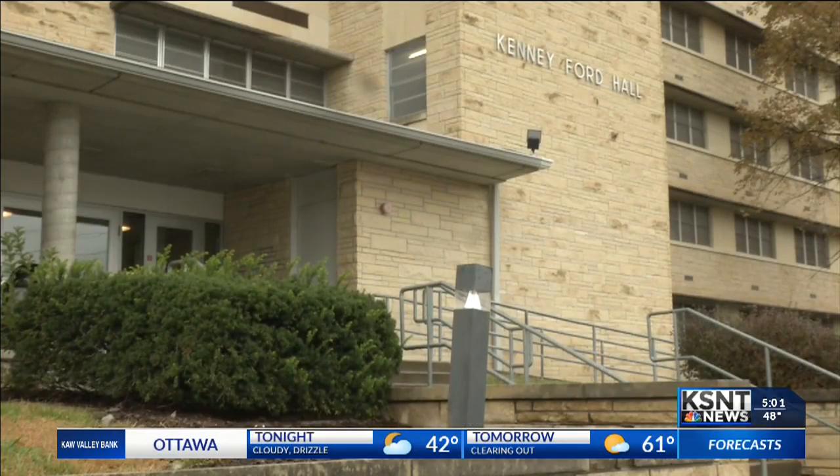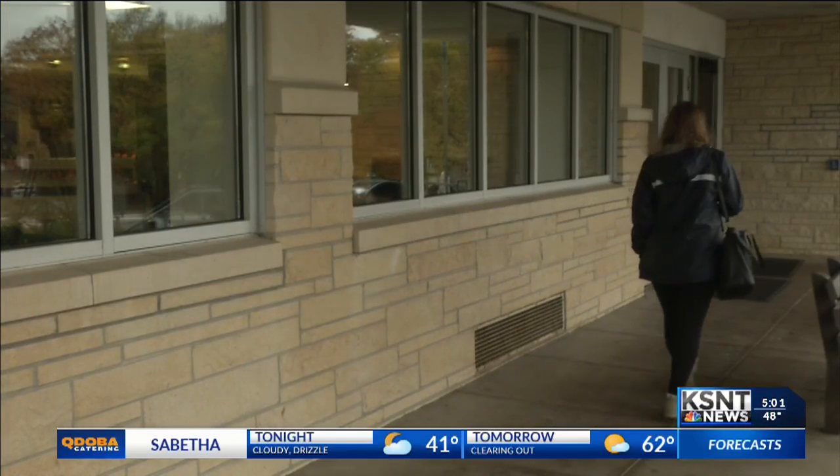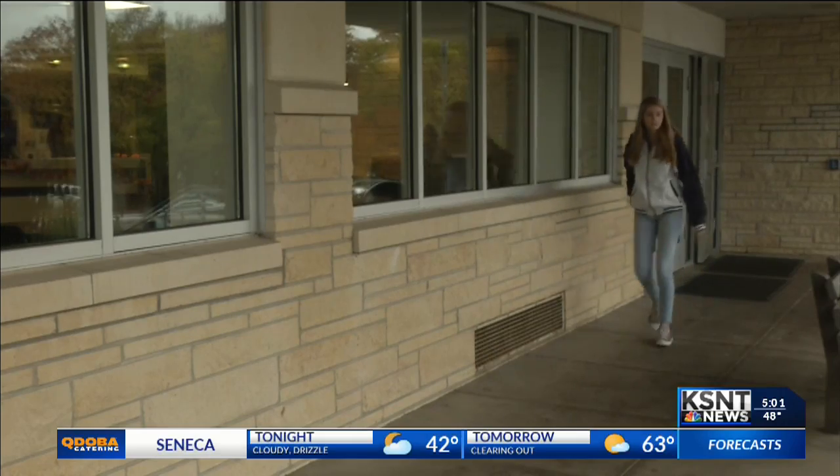A K-State dorm is being inspected from top to bottom after students reported mold in their rooms. KSNT News reporter Kelly Saberi found out that students are concerned about their health. For college freshmen, the first semester is an exciting time — choosing classes, sorority rush, and living in the dorms. But students living in Kenny Ford Hall didn't anticipate they'd be so sick so frequently.